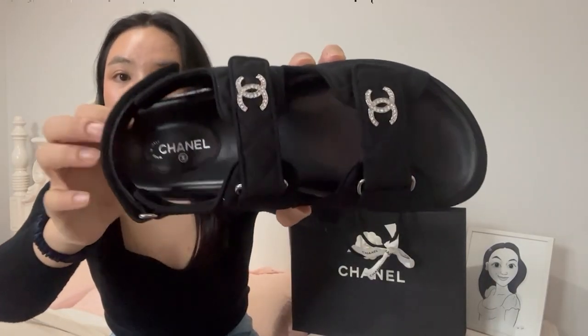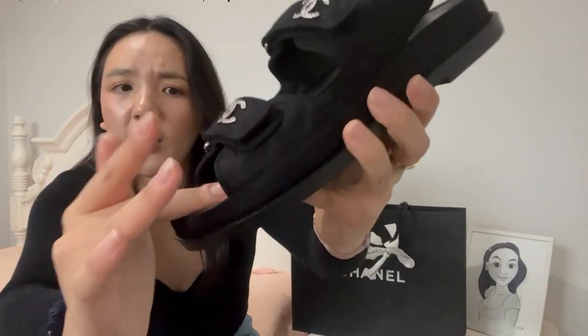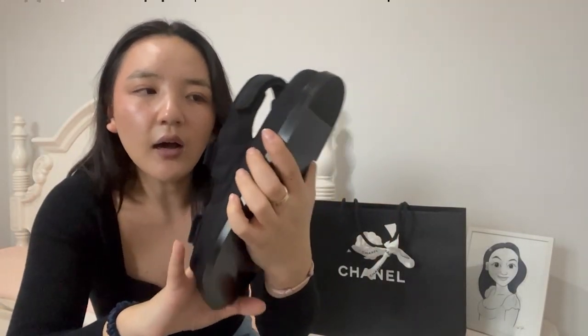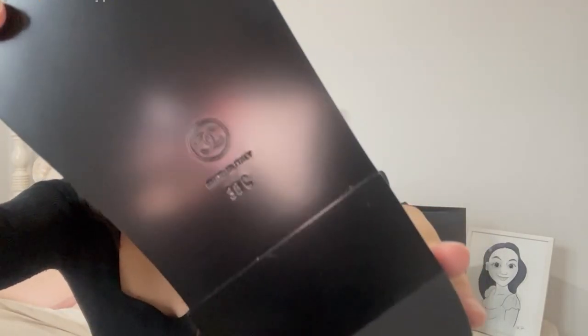Oh, I'm obsessed with these and I'm so happy I've finally unboxed them — now I can wear them. They've literally been sitting in their box in my home for like two months because I didn't want to wear them before I could unbox them for you guys. As you can see, it's just got the Chanel logo on the insole.